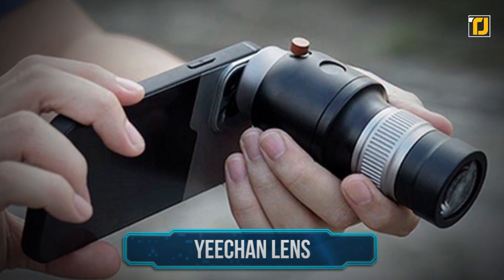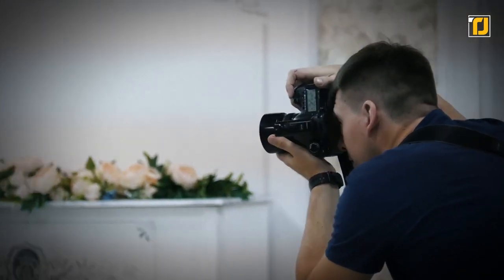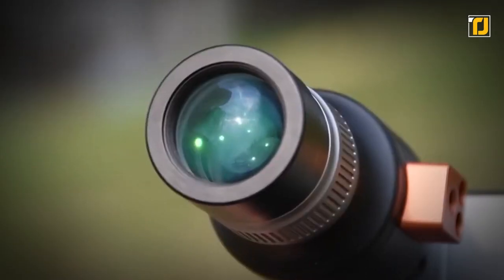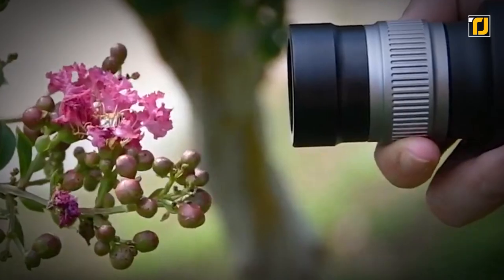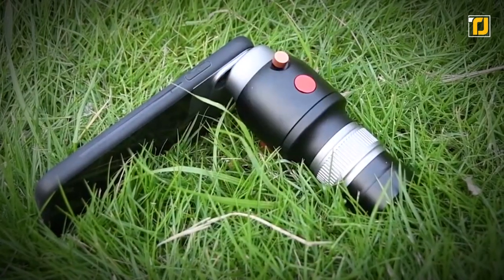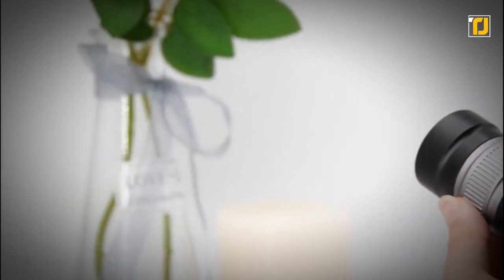Number 7: Yi-Chan Lens. Up your photography game with this pretty sophisticated lens. The Yi-Chan Lens easily pops onto the back of your phone's primary camera lens. It has successfully managed to create an uproar in the photography community with its superior 50mm f-stop smartphone lens that can easily capture visually impressive results with dynamic ranges of vibrancy.